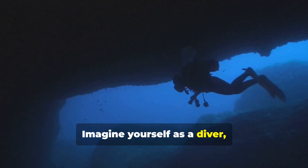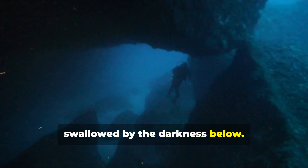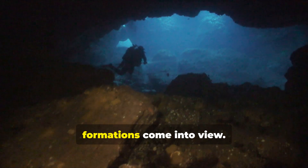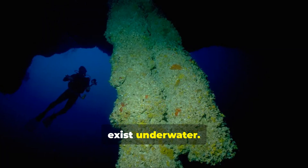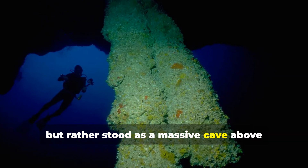Imagine yourself as a diver, descending into this seemingly endless blue pit. The light from the surface fades rapidly, swallowed by the darkness below. The water becomes cooler as you go deeper, and suddenly, ghostly stalactites and ancient rock formations come into view. These structures are not supposed to exist underwater — they are remnants of a time when this sinkhole was not submerged at all, but rather stood as a massive cave above sea level.